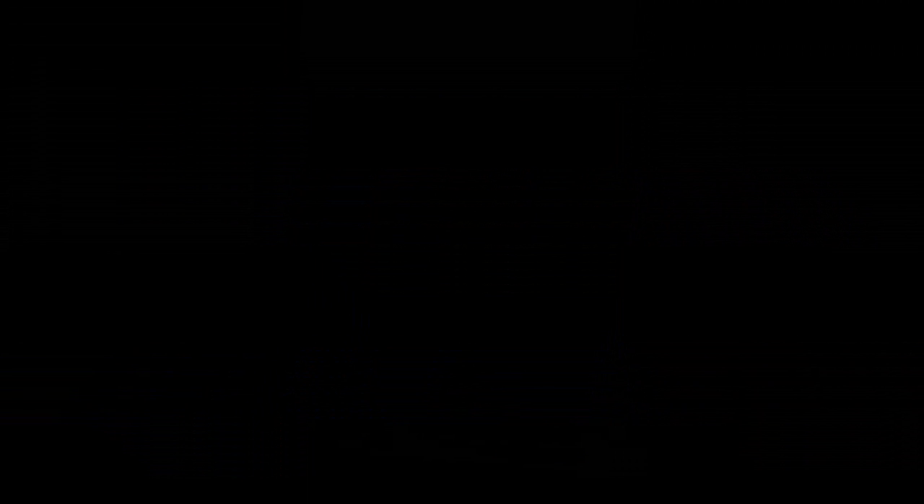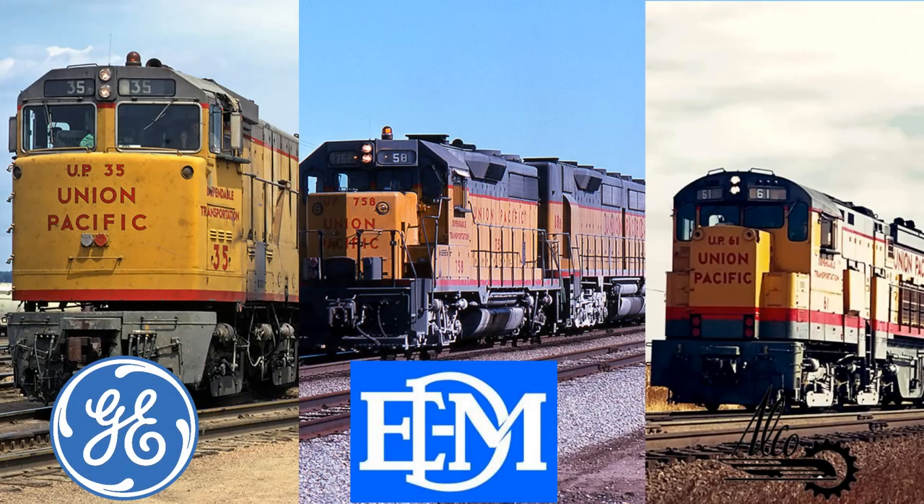In the early 1960s, Union Pacific solicited proposals from Electromotive Division, General Electric, and the American Locomotive Company for a locomotive capable of producing 15,000 horsepower. The three manufacturers were in a competition with each other, attempting to construct 5,000 horsepower locomotives, all for Union Pacific.